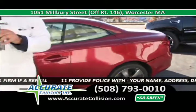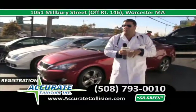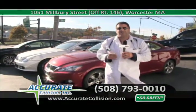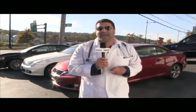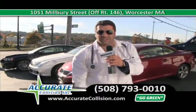Call us at 508-793-0010 so we can fix your car no matter what it may be — whether it's comprehensive or collision loss. Accurate Collision is also a green auto body shop and one of the only green auto body shops in Massachusetts. Call us at 508-793-0010 and come see the doctor of the collision industry.